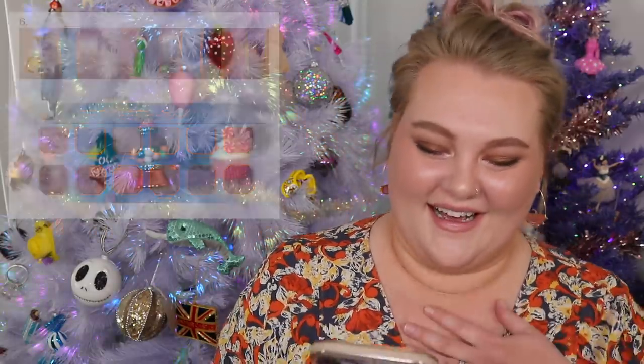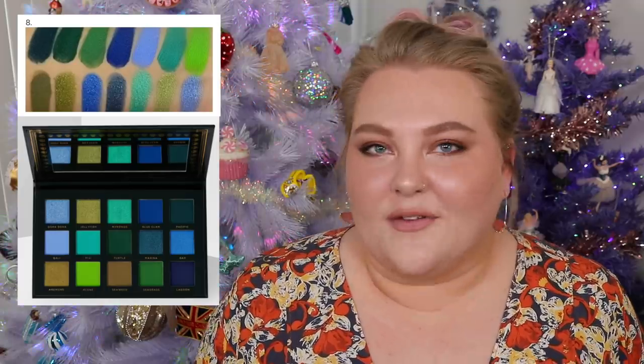Number seven — I got it right! It's the Natasha Denona Beba palette! A neutral palette was surprisingly easy to identify — it just clicked immediately. Number eight — I guessed the Ace Beauté Oceanic palette, and that is correct! I own that palette, so I'm glad I could spot it. I'd feel worse if it was a palette I owned and couldn't guess.